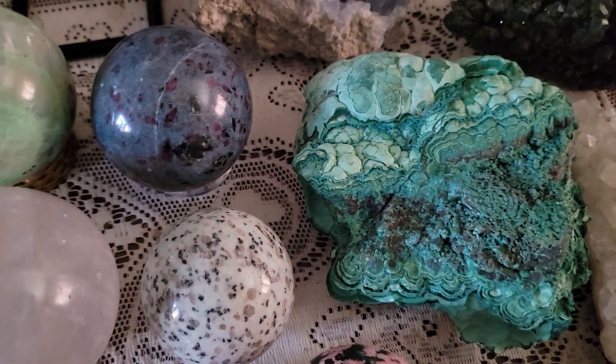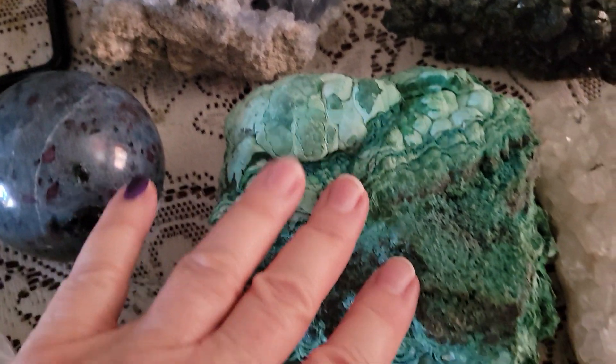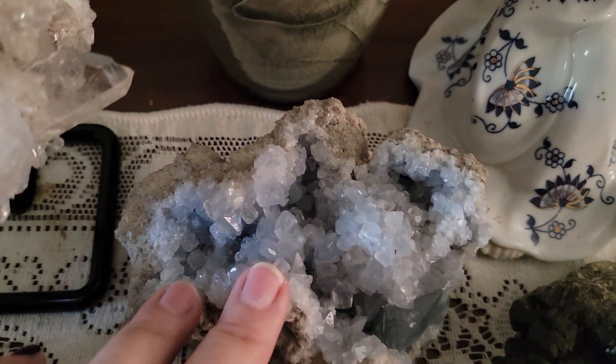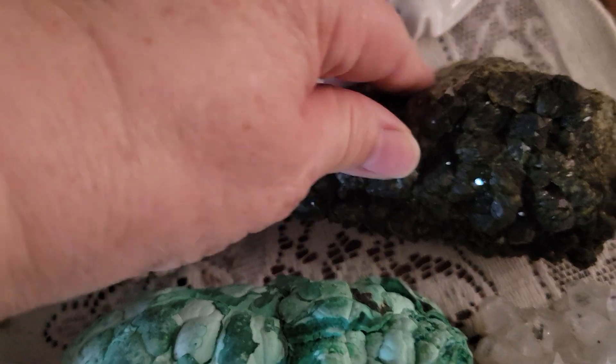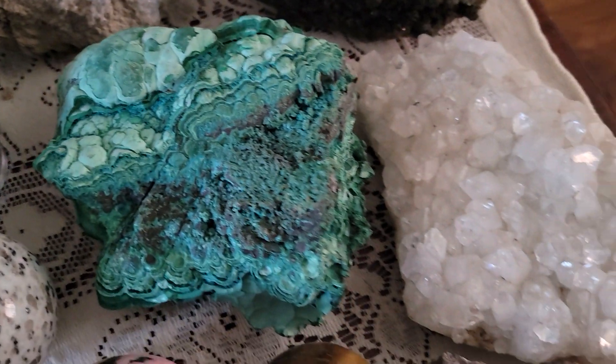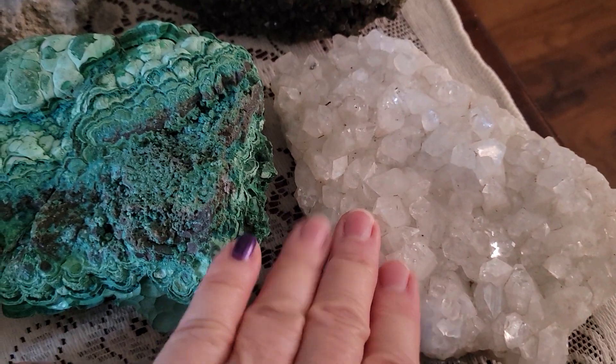This is Malachite Chrysocolla, Celestite Geode, this is a form of Epidote — a great big cluster — and we have Apophyllite.